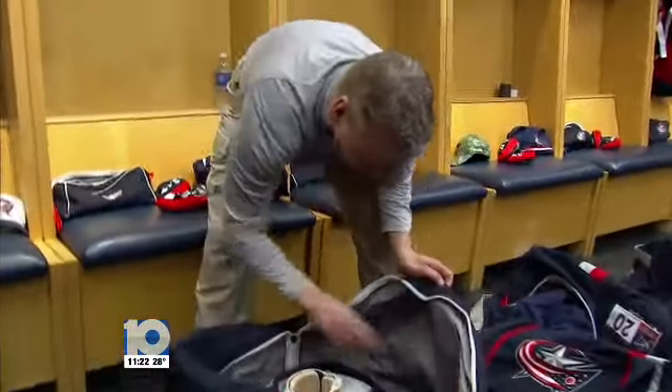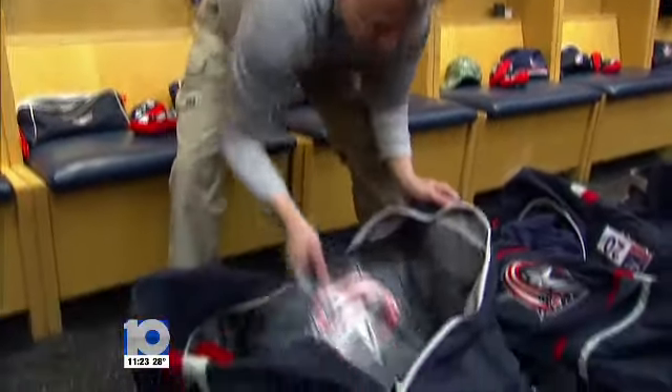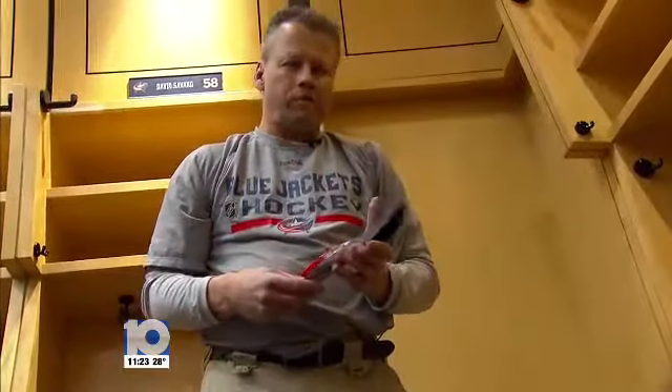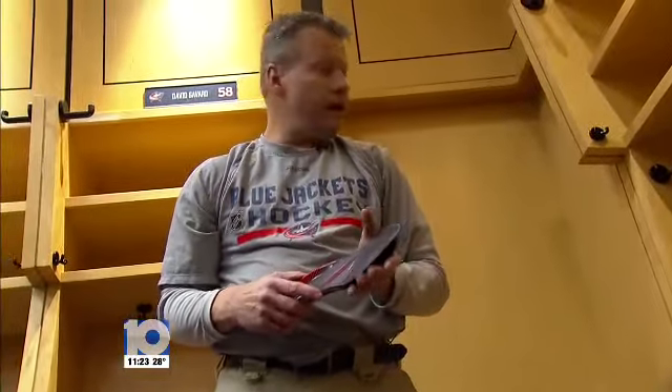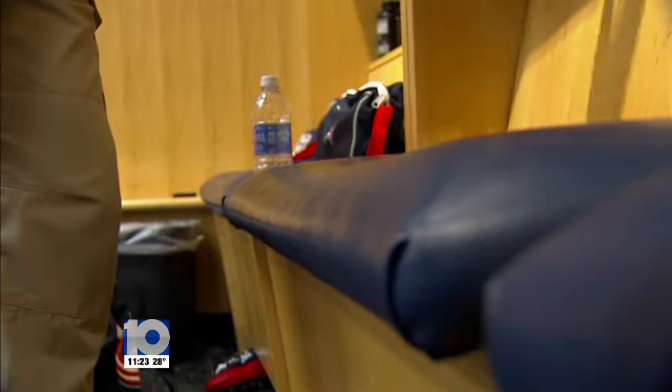A pair of gym shoes and an extra pair of skates. Head Equipment Manager Tim Leroy has been with the Blue Jackets since day one. We know what they use on a daily basis and during the games, so when it comes to packing up the team, things run pretty smoothly. I have two great assistants, Jamie Healy and Jason Stepensky. It's not me by myself — we all work together as one big unit.